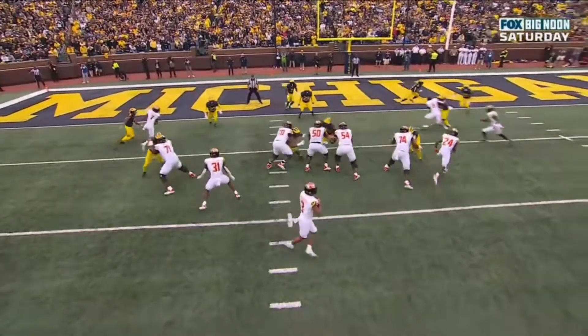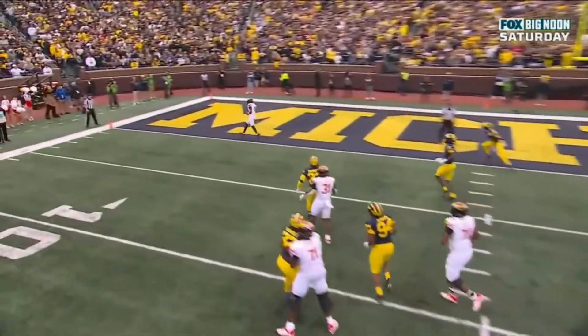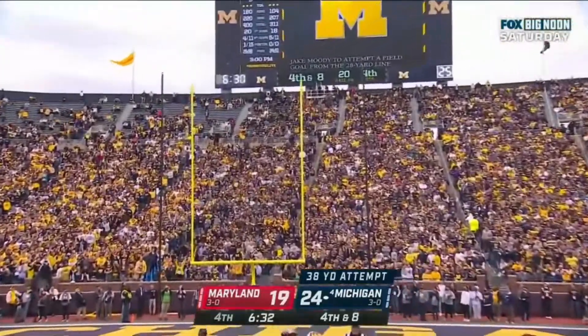Man coverage from Michigan. Watch all these Michigan Wolverines — they're trying to follow their man around. They hit the ground. He's 38 yards away. And perfect.